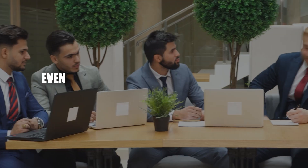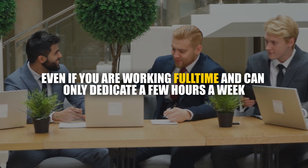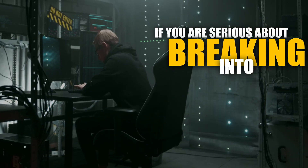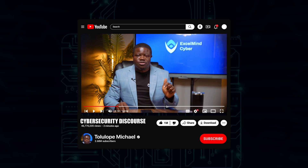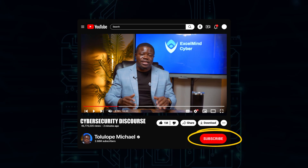I'm sharing my exact step-by-step implementation system that turns these projects into job offers, even if you're working full-time and can only dedicate a few hours a week. If you're serious about breaking into cybersecurity this year, hit the subscribe button right now so you don't miss out on other value-packed videos like this.